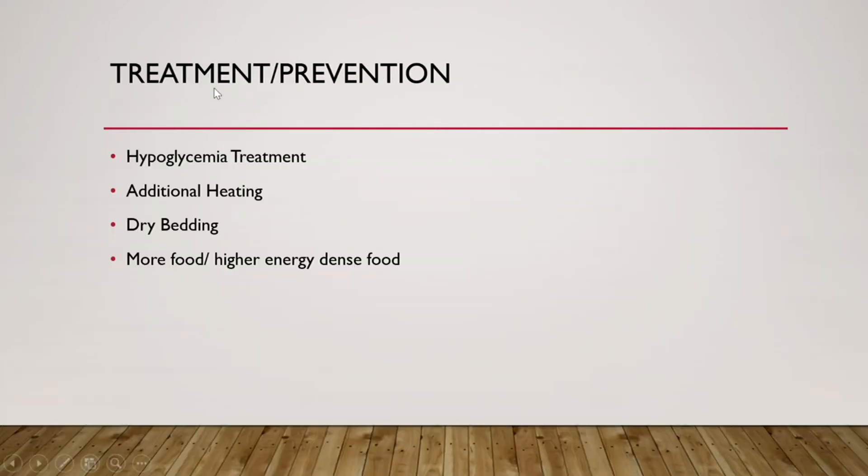Some treatments and preventive measures for piglets: give a hypoglycemia treatment to increase glucose levels so they can produce more heat. Add additional heating and make sure there is dry bedding — wet bedding makes them colder faster. Provide more bedding so they can bury themselves in it. Give more food or higher energy-dense food so they can absorb all the nutrients they need.